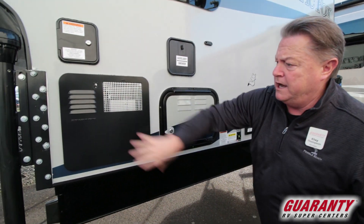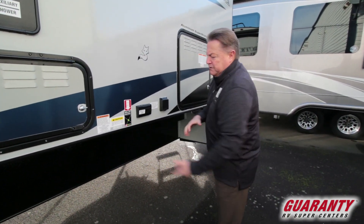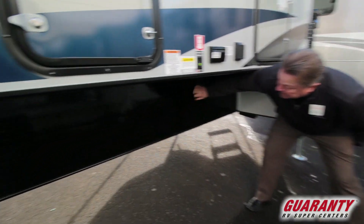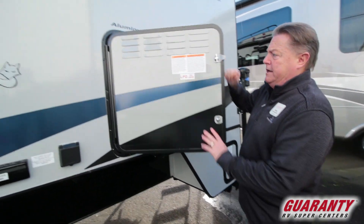Magnetic catch. Exterior shower. Gas and electric hot water heater. Pre-wired for your ZAMP exterior portable solar. Notice no raw materials down here — it's all diamond plate, so no chance for exposure to the elements and no risk of delamination or rotting.